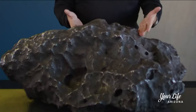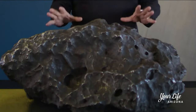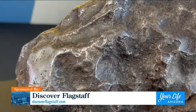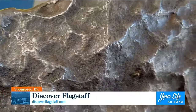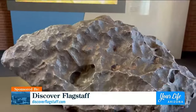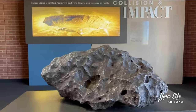This baby is the Holsinger meteorite. This is the largest found remaining fragment — most of the meteorite vaporized on impact. But this is the largest remaining fragment of the meteorite that made Meteor Crater. The wonderful thing about it is this is not a replica, this is the real thing. This weighs 1,400 pounds. And one of the cool things is you'll see it's all shiny from everybody touching it over the last 30, 40 years that it's been out here.